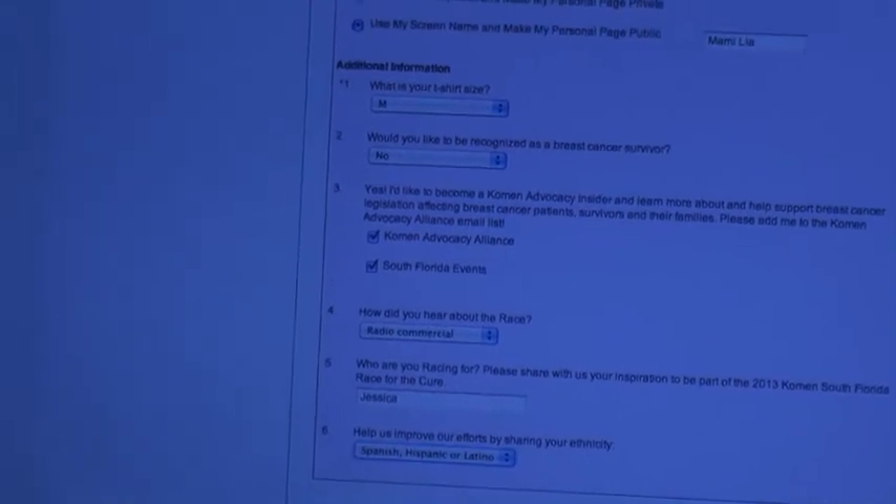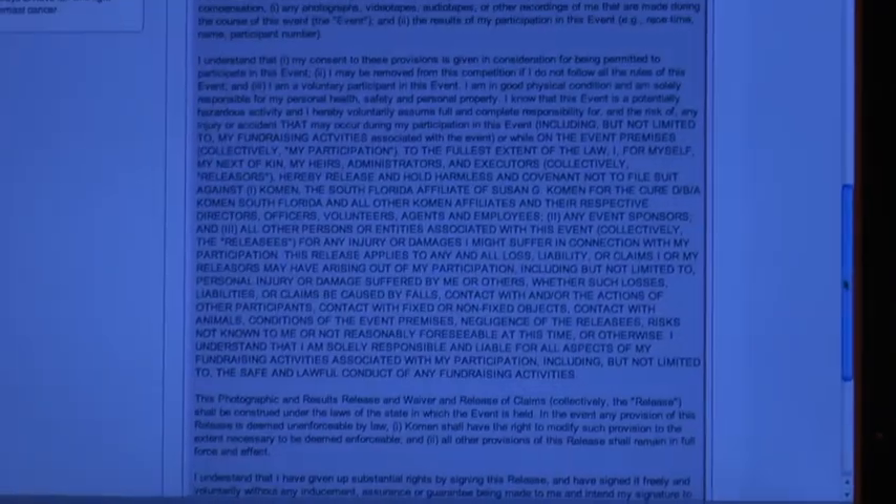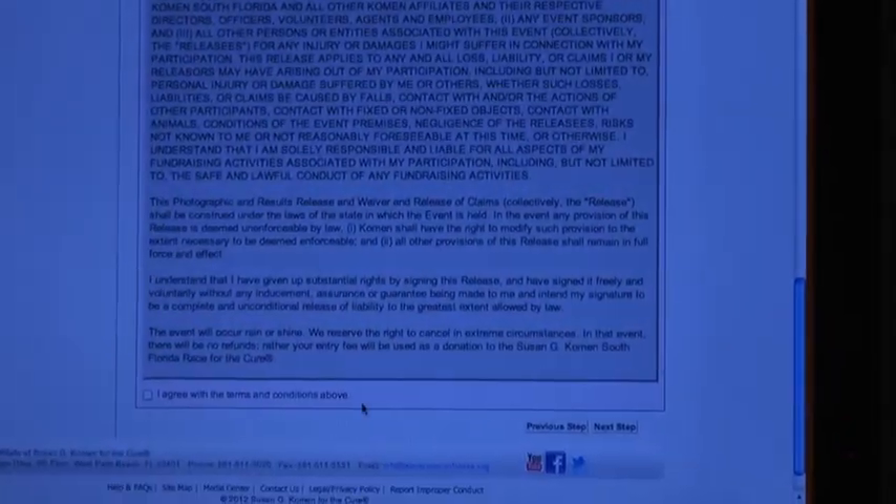That's great, so that we can know more about our community. Okay, and you accept the waiver — basically we're allowed to use your photo.